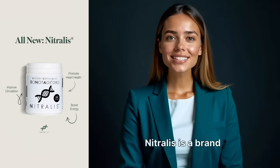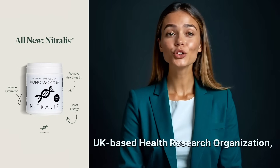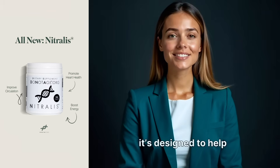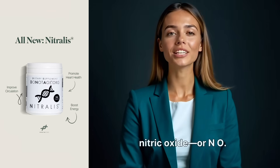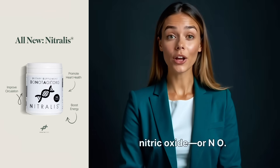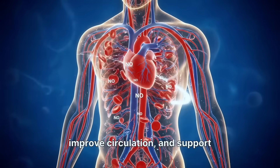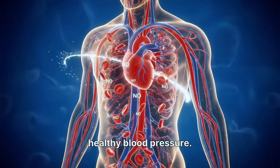To explain a little bit more about the science, I'd like to hand over to my AI assistant presenter. Nitralis is a brand new supplement from the UK-based health research organization Do Not Age, and it's designed to help your body make more nitric oxide, or NO. Nitric oxide is a molecule your body uses to relax blood vessels, improve circulation, and support healthy blood pressure.